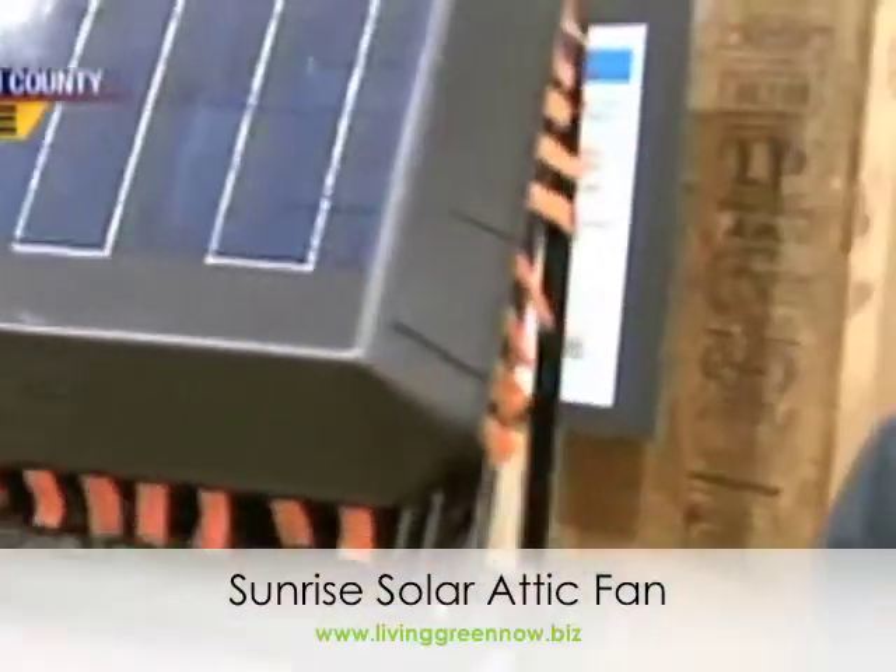And it will save you money. It pays for itself very quickly because it reduces that energy cost, especially in the summer.